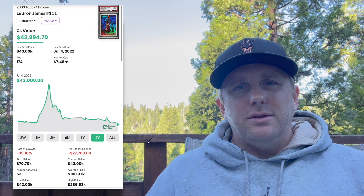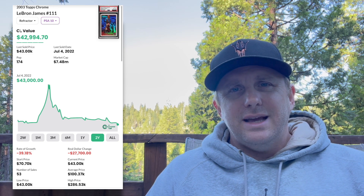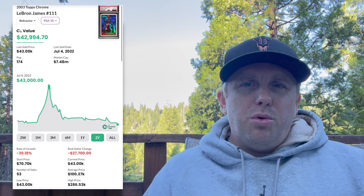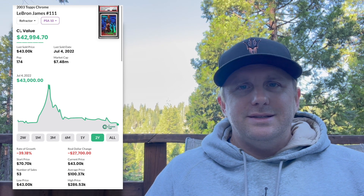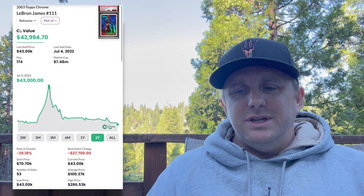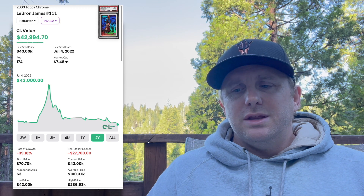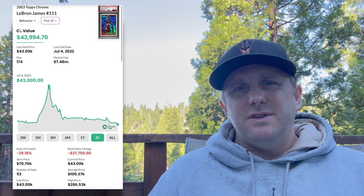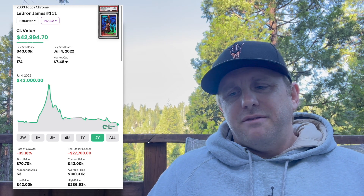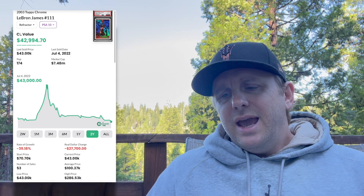The 2003-04 LeBron James Refractor PSA 10 — that stands for the Triple Logo Man card — is at a two-year low. Prices on recent LeBron sales are really, really soft. You've seen this across the board with LeBron rookies — basically everything with LeBron — as people become disenchanted, maybe with him, with the Lakers, with the team's poor performance, or his politics.